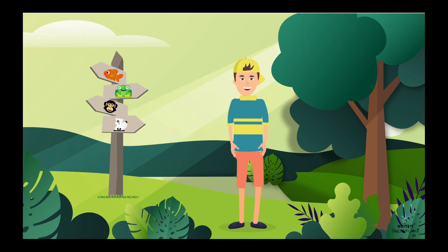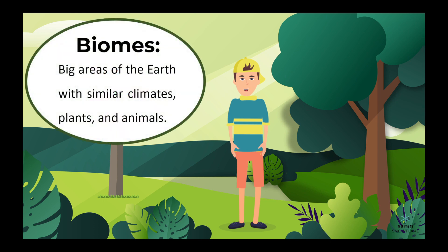Hello there friends! Let's explore the wonderful world of biomes together. Biomes are big areas of the earth with similar climates, plants, and animals.